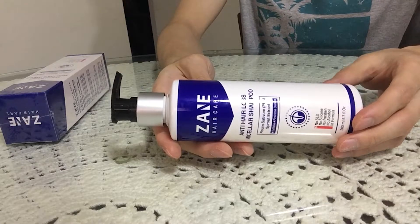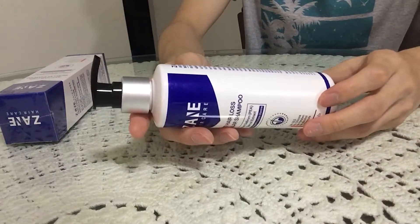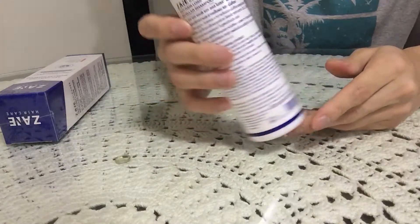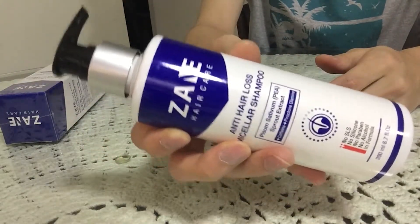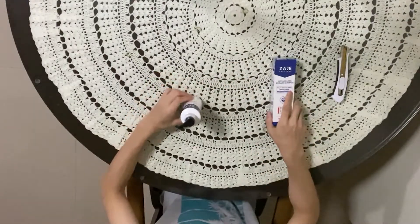The packaging — I mean, the product looks nice. It's a very high quality anti-hair loss product. This is what it looks like — the product. It's a cream. Now we'll be opening the second package.